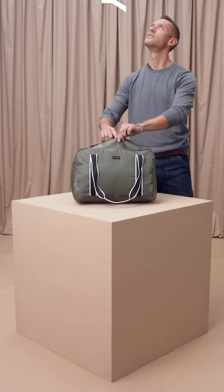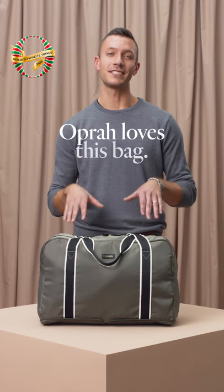This bag is roomy. I like Oprah, and Oprah likes this bag. You get a bag, and you get a bag, and you get a bag.